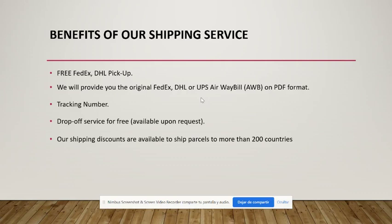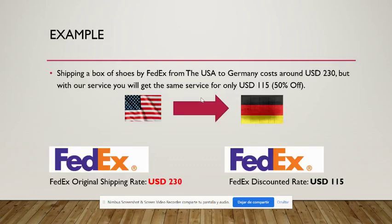The benefits of shipping using our service include free pickup from any of these carriers, and the drop-off option is also available. We will provide you the original FedEx, DHL, or UPS airway bill sent by message or email. You'll also get the tracking number, and of course these carriers have branches in more than 200 countries.